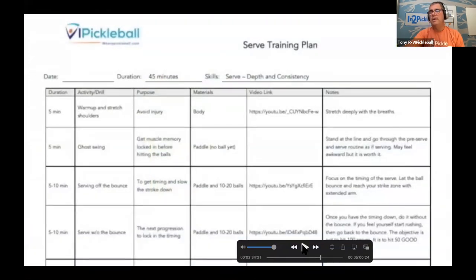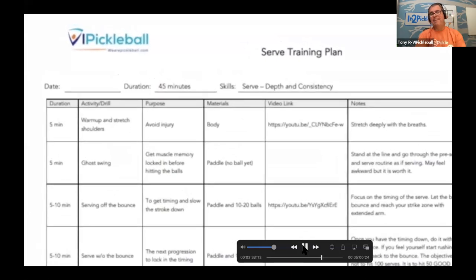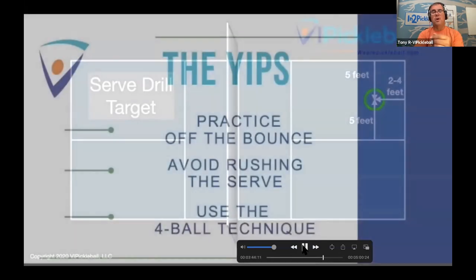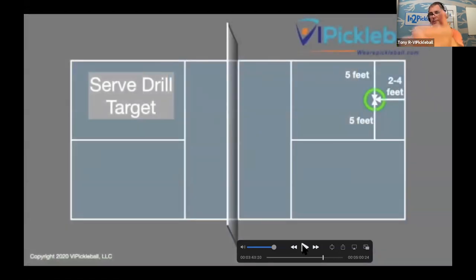One of the things we do in VI Pickleball is help you with training. Here's an example of a serve training plan — if you have an issue with your serve, you hit this, working on serve depth and consistency. And here's an example of a drill target you can use: five feet from each side and two to three feet from the baseline, depending on where you're at in the game.